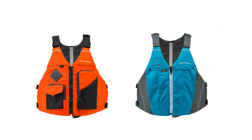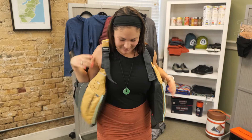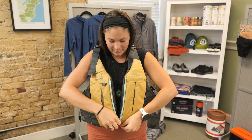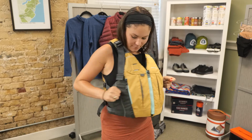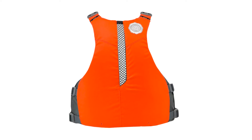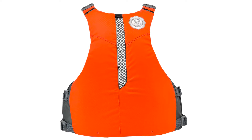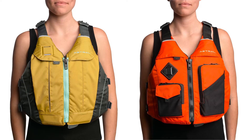Also new: the eRoni and eLinda PFDs. The men's eRoni and women's eLinda feature the same design as the best-selling Roni and Linda life jackets, but feature Astral's industry-first bluesign-approved PFD shell made from 100% recycled polyester. The eRoni and eLinda are also thoughtfully designed with a thin vent back and a highly functional pocket layout, perfect for flat water paddling, touring, or even fishing.